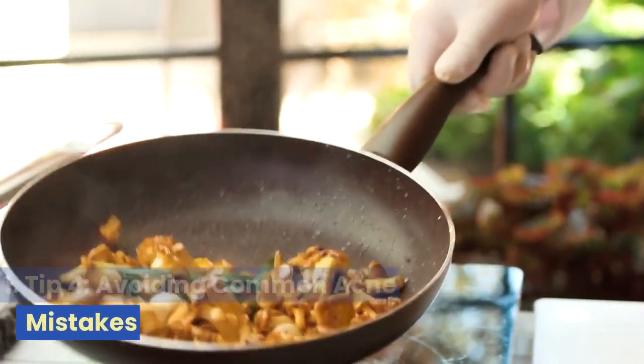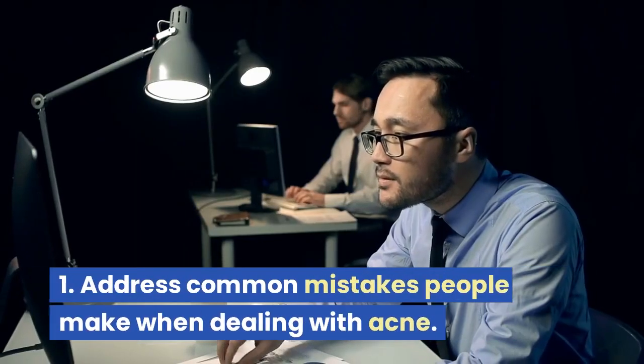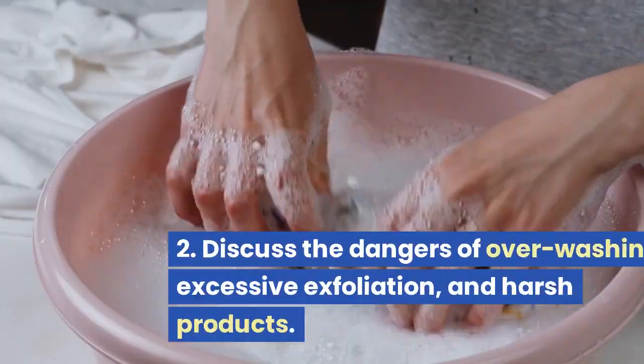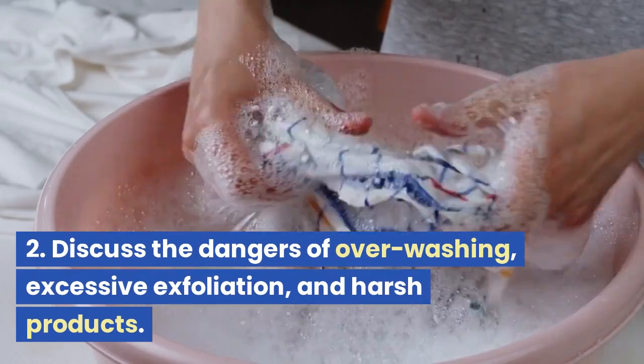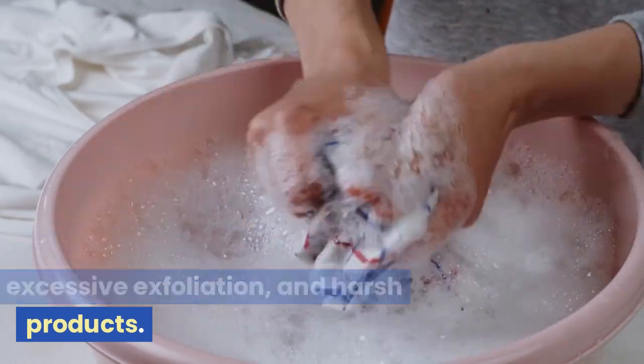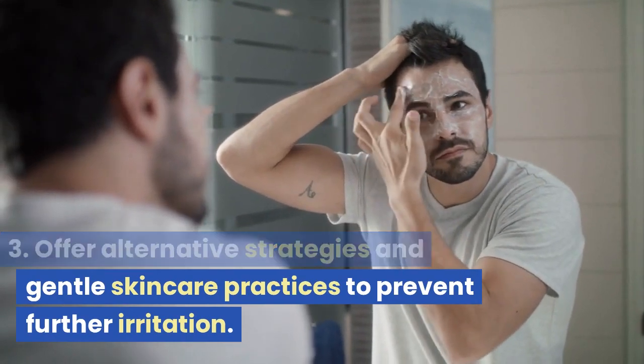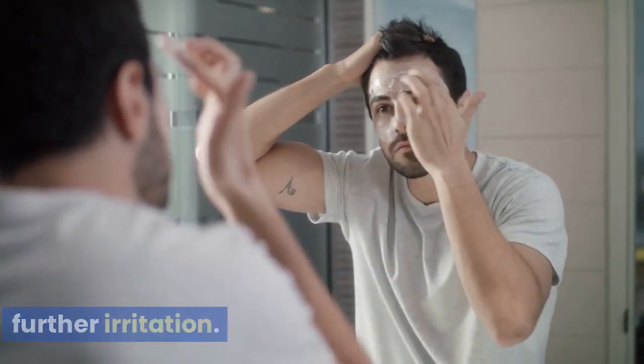Tip 4: Avoiding Common Acne Mistakes. We'll address common mistakes people make when dealing with acne, discuss the dangers of overwashing, excessive exfoliation, and harsh products, and offer alternative strategies and gentle skin care practices to prevent further irritation.